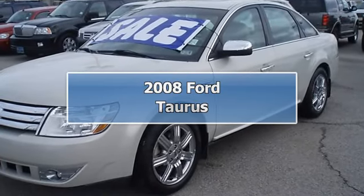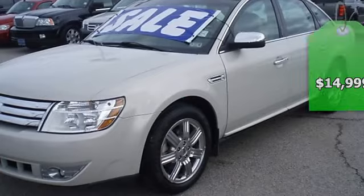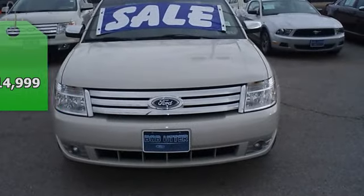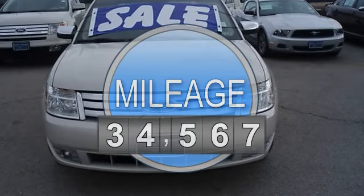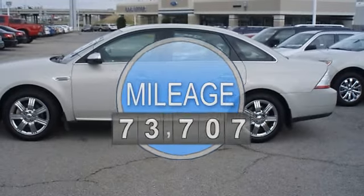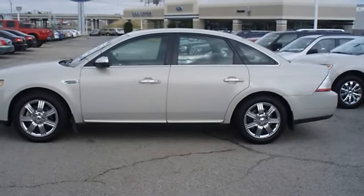Luxurious 2008 Ford Taurus Ltd., fully loaded with beautiful camel leather interior, power windows, power locks, power mirrors, power seats, power sunroof, wood grain trim, great-looking aluminum wheels, and so much more.